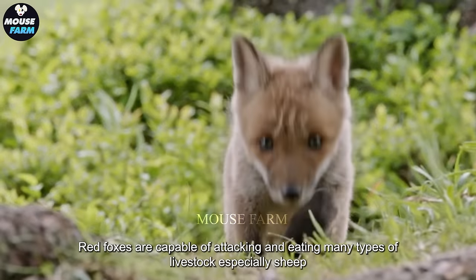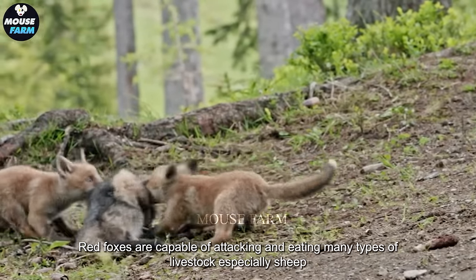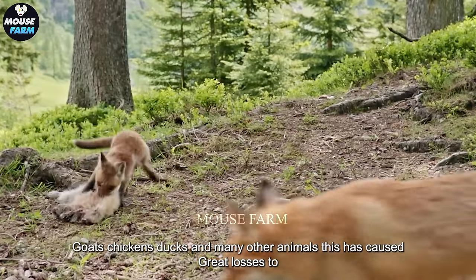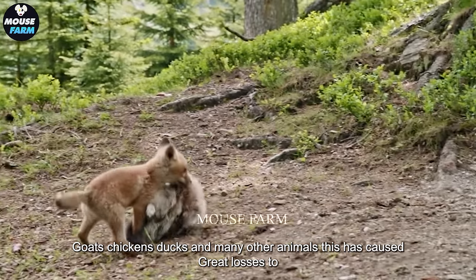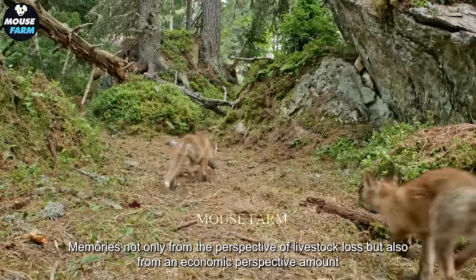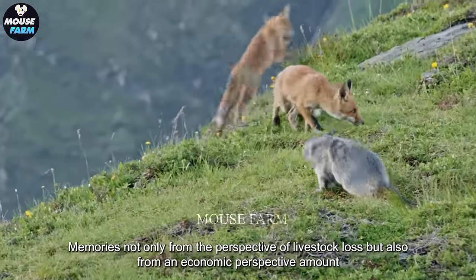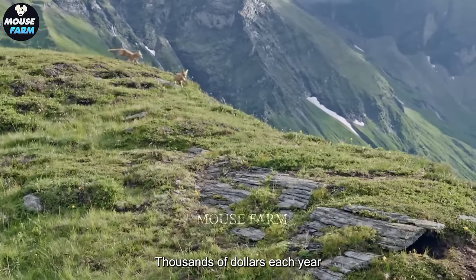Red foxes are capable of attacking and eating many types of livestock, especially sheep, goats, chickens, ducks, and many other animals. This has caused great losses to farmers, not only from the perspective of livestock loss, but also from an economic perspective amounting to thousands of dollars each year.